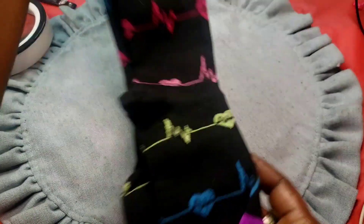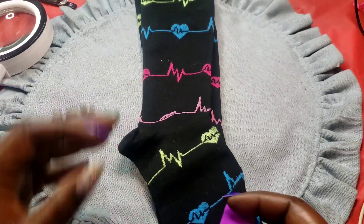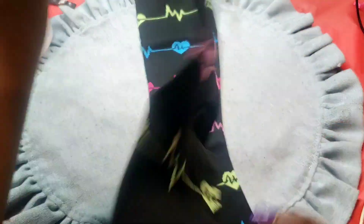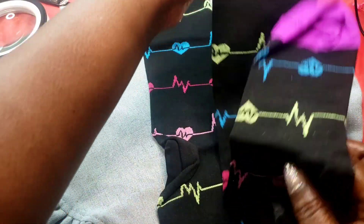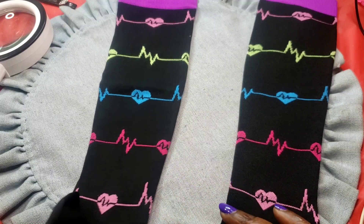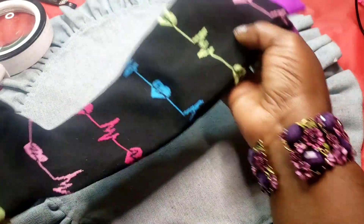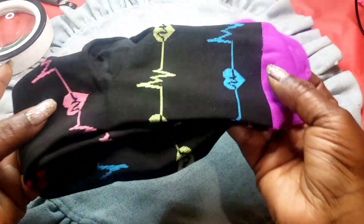Next we have a new pair of socks without the packaging. They feel like a nylon material and they've got a heart rate design. I want to say these are probably a small-medium.